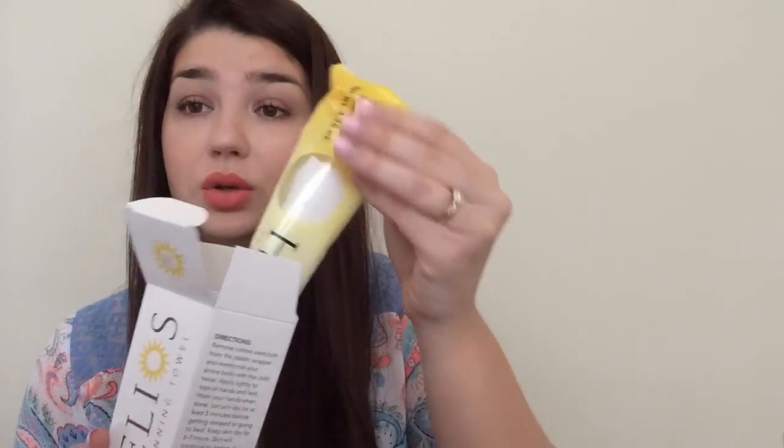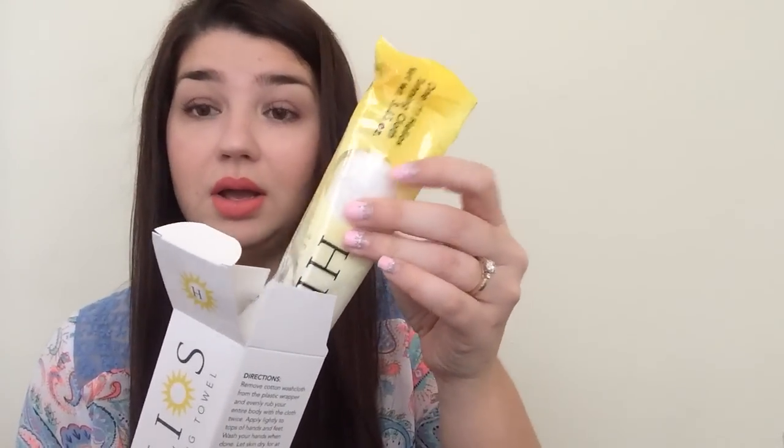This was a freebie from Helios. It came in this box — sunless tanning towels. I think we requested a sample of this on Facebook, and it came with one Helios tanning cloth. So that's what it looks like. I haven't opened it. It looks kind of big — I thought it was going to be small, but this is actually like a towel. So I don't know, it looks pretty cool. That was a freebie.